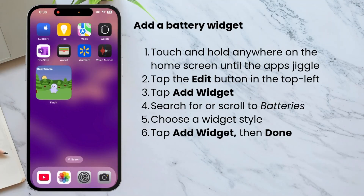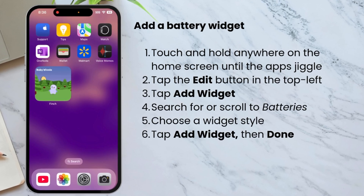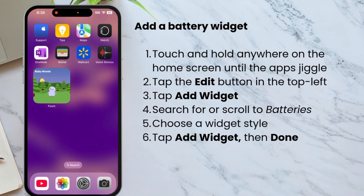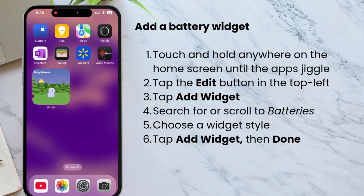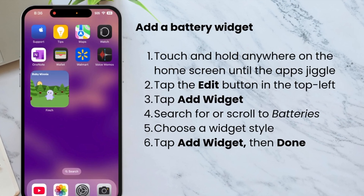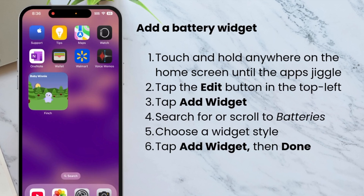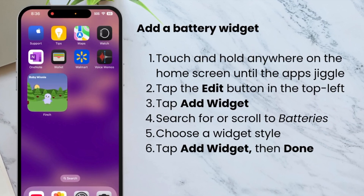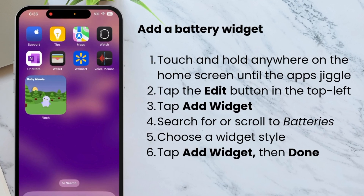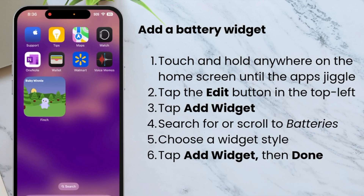If you'd like an even more prominent way of seeing your battery life, you can add a battery widget to the home screen. A widget is kind of like a mini version of an app that lives right on the home screen or the lock screen. Instead of opening the full app, the widget shows you quick, helpful info at a glance — like the weather or your calendar. Think of it like a little window into the app, showing you just the stuff you care about without having to tap or swipe around.